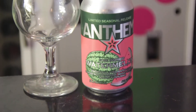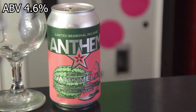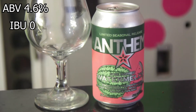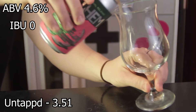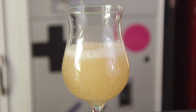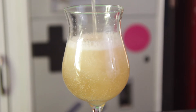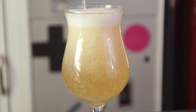We're going to be reviewing Wandering Angus' Cidery Anthem Watermelon. This is a Gose Inspired Cider. It comes in at 4.6% ABV, unavailable IBU, and gets an average rating on Untappd of 3.51. The description states a Gose Inspired Watermelon Cider — Anthem Cider back-swinged with fresh watermelon, Jacobson sea salt, and coriander. Unfiltered. Wandering Angus Cider Works is located in Salem, Oregon.